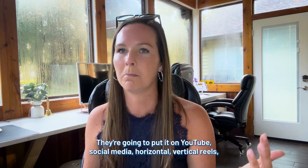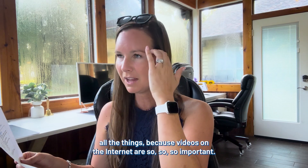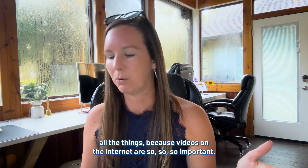We're going to send all your pictures and videos to our marketing agency and they'll put it all together — on YouTube, social media, horizontal and vertical reels, all of it. Videos on the internet are so important right now.